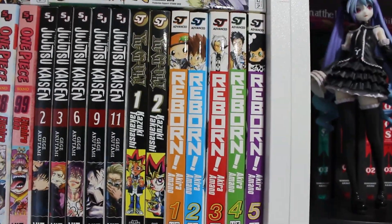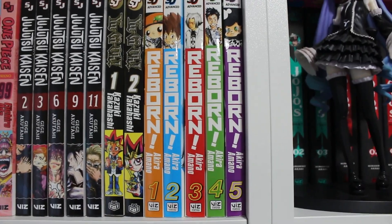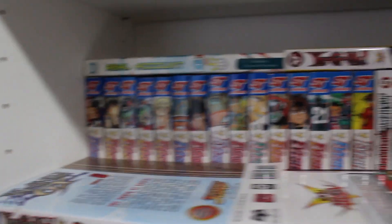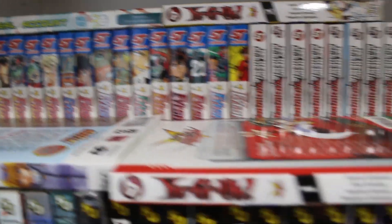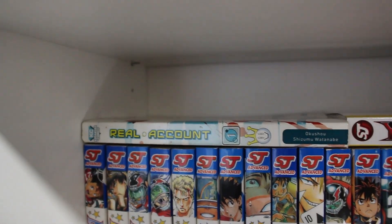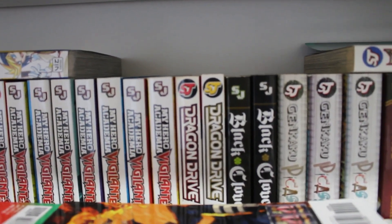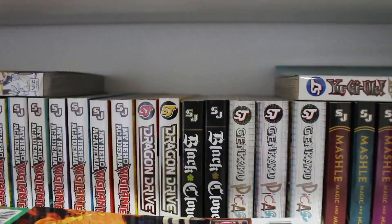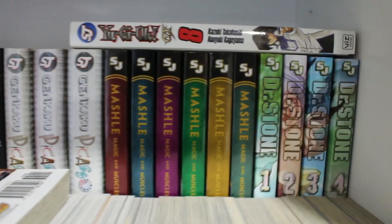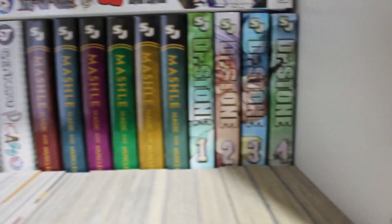Next we have volumes 2, 3, 6, 9, and 11 of Jujutsu Kaisen, volumes 1 and 2 of Yu-Gi-Oh original series, volumes 1 through 5 of Reborn — a pretty funny series I recommend — volumes 1 through 15 of Eyeshield 21. Up top there are more Yu-Gi-Oh side stories, Real Account volume 1, My Hero Academia: Vigilantes volumes 1 through 11, Dragon Drive volumes 1 and 2, Black Clover volumes 1 and 2, and Genkaku Picasso volumes 1 through 3 complete.